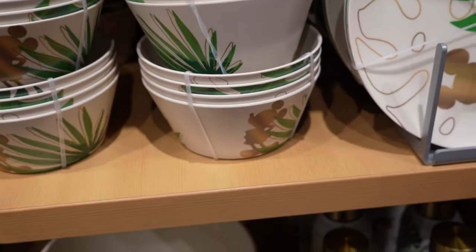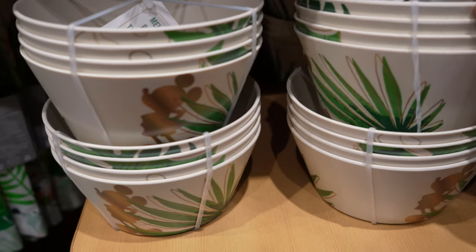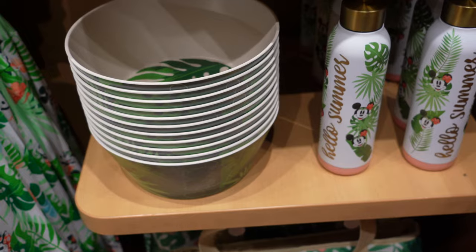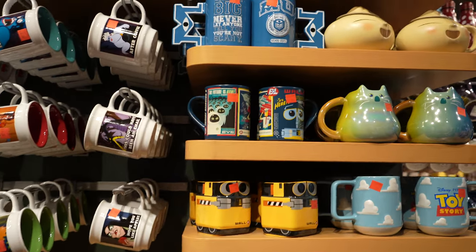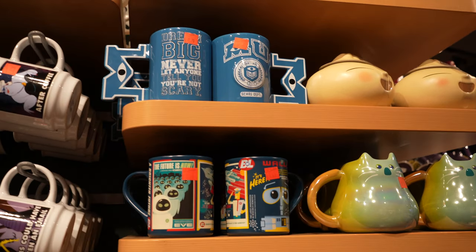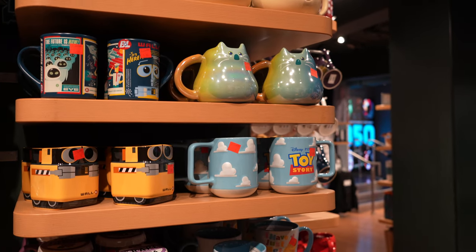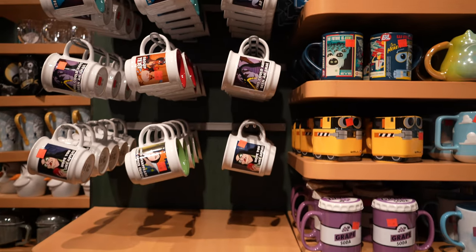And then we've got the dinnerware, and this is all made out of the kind of bamboo plasticky material. So as we go around, we've got all of the mugs. A lot of them are 30% off at the moment. So the Monsters Inc one is down to £7.70, Wally's one is £5.60. The Soul one, I believe, is £9.10. And then we've got all the meme ones as well.